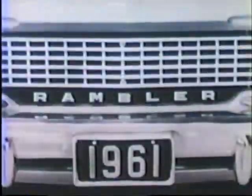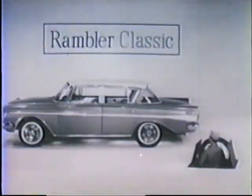Unlike any other car you've ever seen. The new Rambler Classic — it's flipping the town. The brand new '61 Rambler Classic. Pontiac is a revelation in beauty. Pontiac is big and roomy. Pontiac is long, long, long on economy.